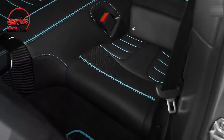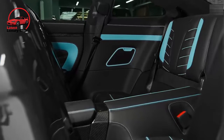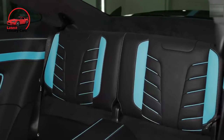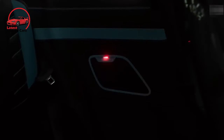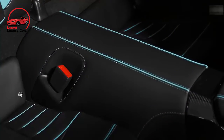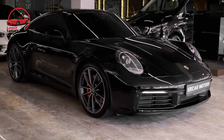With EPA ratings of 18 MPG city and 25 MPG highway, the Carrera S with manual transmission is the most fuel-efficient 911. However, other 911 models' fuel economy estimates don't drop much farther from those figures. On our 75 MPH highway test, the Carrera and Carrera S, both equipped with automatics, earned impressive results of 33 MPG and 30 MPG respectively.